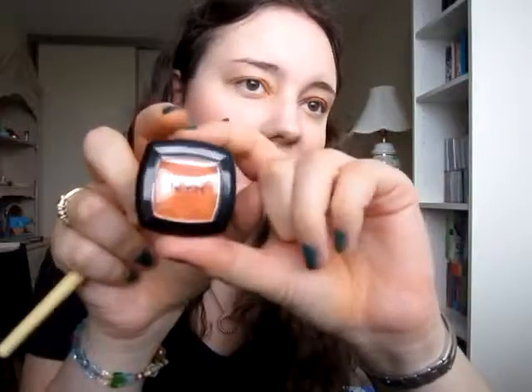Next I'm going to be taking my eyeshadow in hot orange. I'm just going to put it right over where I put that Maybelline Color Tattoo — I feel like this just makes it more intense. Next I'm going to be taking another Maybelline Color Tattoo shadow, this one is in Pomegranate Punk. I'm just going to take my pinky finger in there and I'll be putting this in my crease.